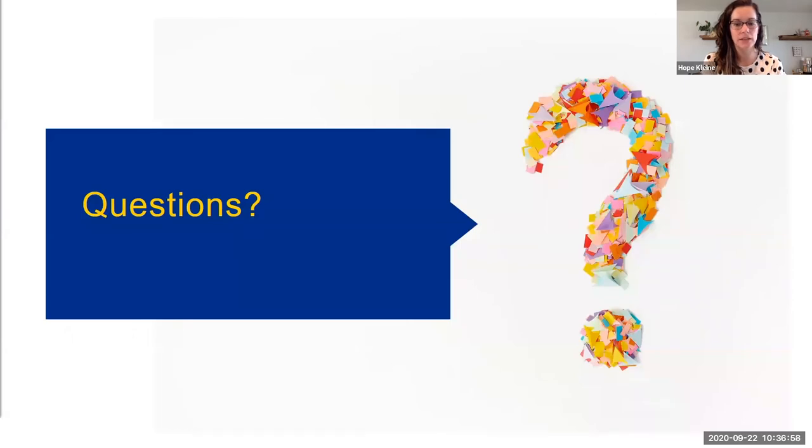That brings us to the end of our presentation on canning meats. We encourage you to either unmute yourself to ask any questions or put them in the chat box — Megan and I would be happy to answer. Or if you just want to share how you use canned meat, that would be great too.